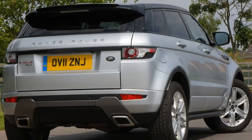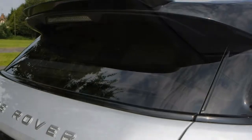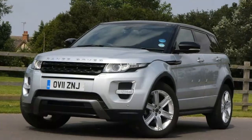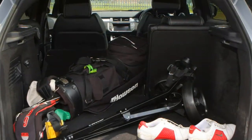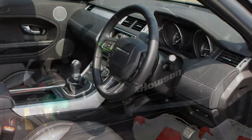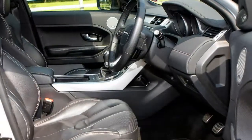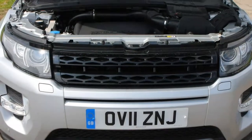The Range Rover Evoque interior has stood the test of time. It appeals to city dwellers who want a little urban chic together with something they can take to the country for a bit of a blast on rough stuff, and it pleases people who simply want something distinct. Although less dashing than the exterior, the Evoque cabin is classy and, following the mild facelift in 2015, particularly luxurious, with leather enveloping the dashboard and door panels. In short, it is a terrific-looking effort.